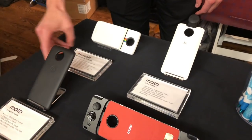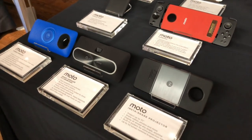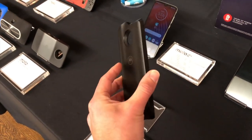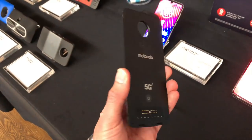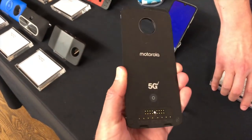The Moto Z4 also supports Moto mods, and they've added a new one that supports 5G networks. If you're fortunate enough to live in an area with 5G coverage — which is very limited right now — you can attach this to the back of your phone for a data boost, though it does add some girth. They told me the 5G adapter will work backwards as well, supporting phones from the Moto Z2 era and up, so you could get 5G with a slightly older phone too.